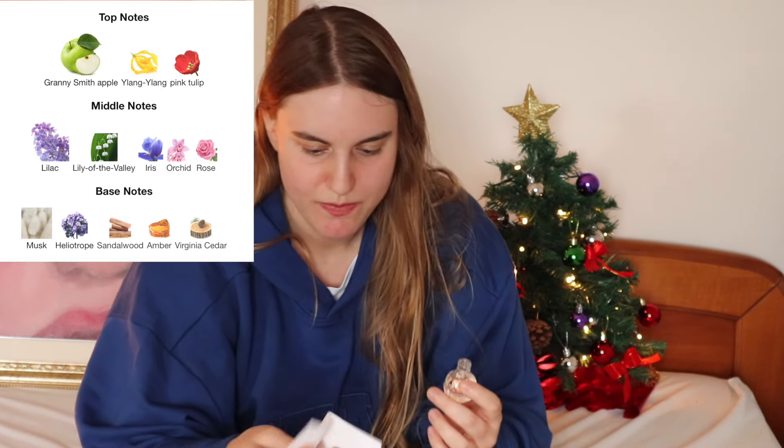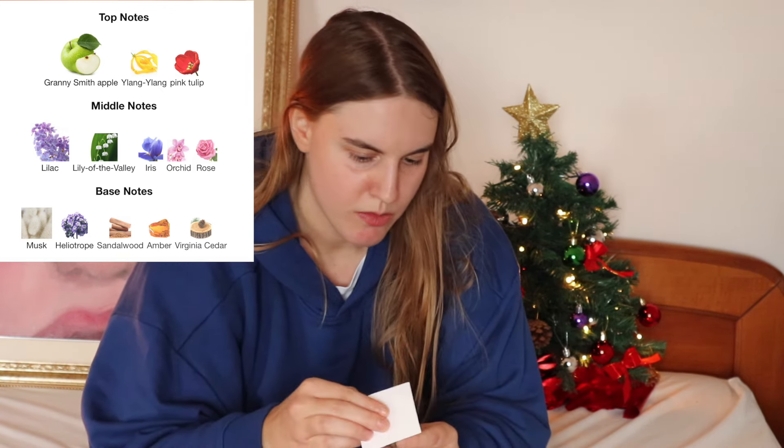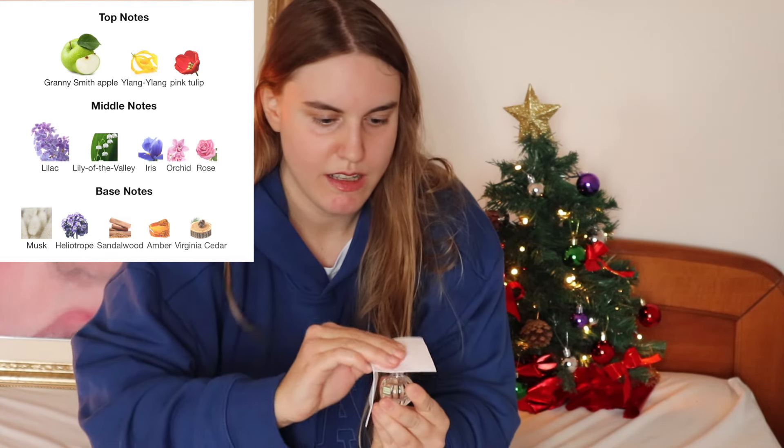These are little dabbers, so I'm gonna dab it onto the paper just like that and let it dry a little bit. I do have an extremely sensitive nose and I usually don't like many perfumes, so we'll see. These are described as mass-likable perfumes by a lot of reviewers, so this is what the mass likes.